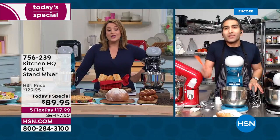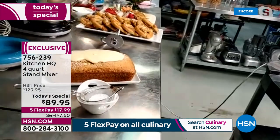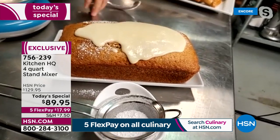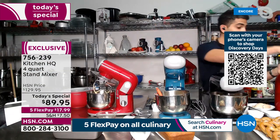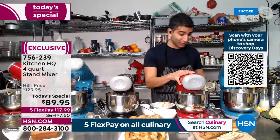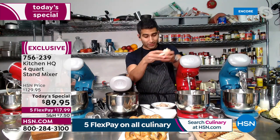Chef says: not just for baking. He's moving on to savory — specifically, big game snacks for Sunday. His brother is a never-baker until he got him a Kitchen HQ stand mixer. Now for the big game when his friends come over: leftover rotisserie chicken from the grocery store. He's putting it into the mixer, going savory — making a buffalo chicken dip.